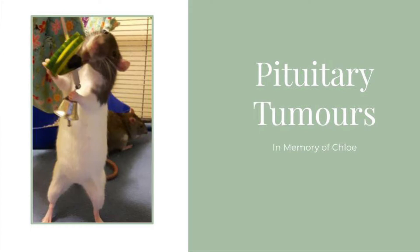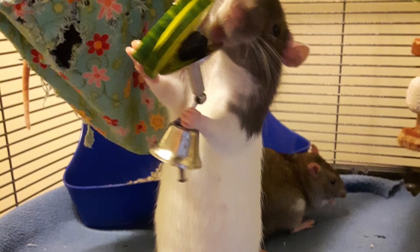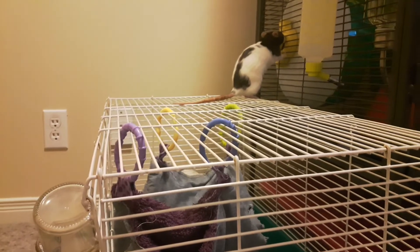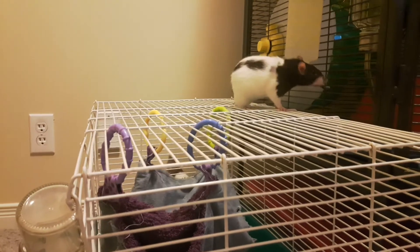I want to preface this video with a bit of a tribute to my rat Chloe, who passed away due to a pituitary tumor. The videos you are seeing on screen will go through the progression of her disease, from being healthy to the first symptoms and then to her later symptoms.